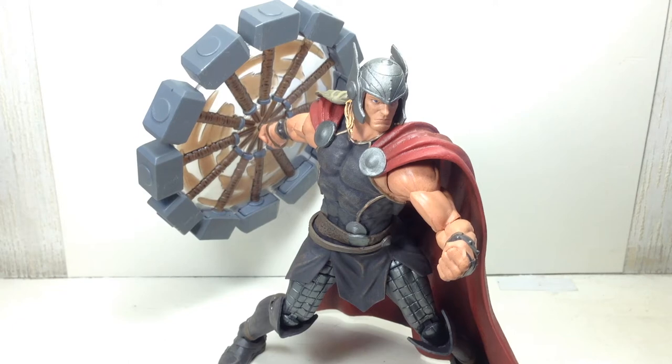This is the Disney Store exclusive Marvel Select the Mighty Thor from Diamond Select Toys. I don't have the packaging because my wife got this for me in the US at a Disney Store in Minneapolis and brought it back. The box was just way too big for a suitcase, so she had to leave it behind.